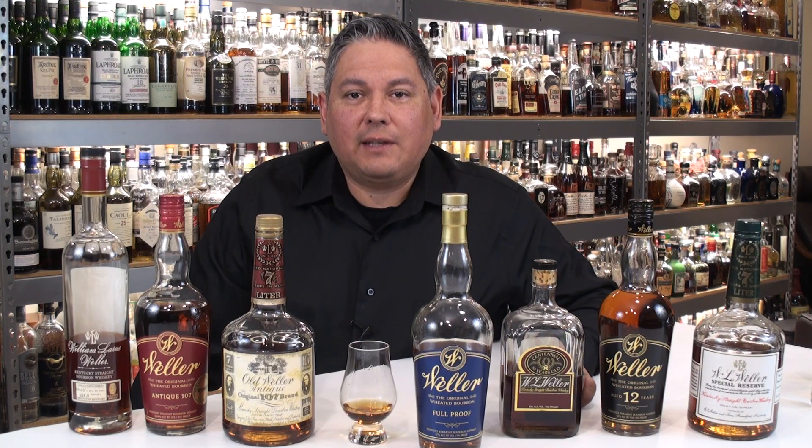Hello again, welcome back everyone. Liquor Hound here with you. Thank you for joining me once again for another Spirit Review video. Today we've got a very special bottle to review — it's the latest release coming out of Buffalo Trace, the Weller Full Proof Bourbon.